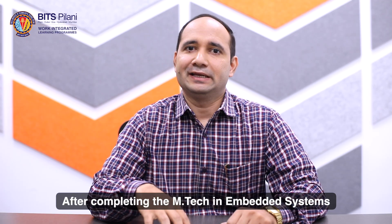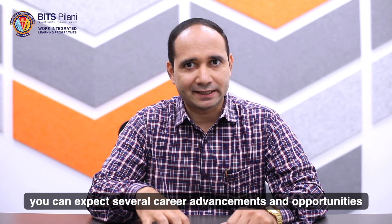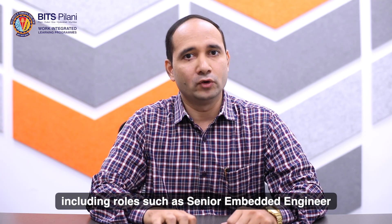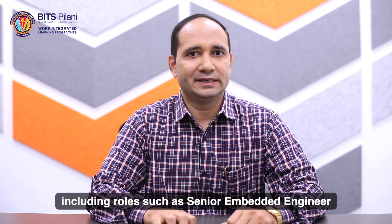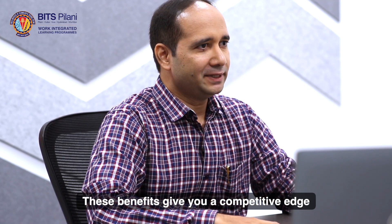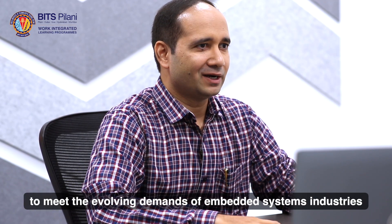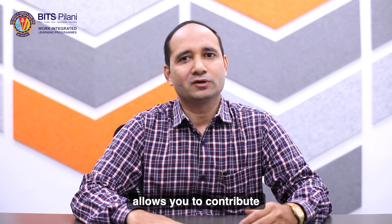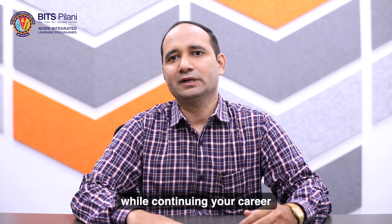After completing the EmTech in Embedded Systems, you can expect several career advancement opportunities, including roles such as Senior Embedded Engineer, System Architect, Research and Development Engineer, and Technical Consultant. These benefits give you a competitive edge and prepare you to meet the evolving demands of the Embedded Systems industry. This integrated approach allows you to contribute to your industry's innovations while continuing your career.